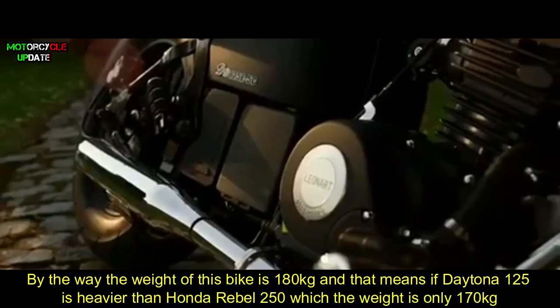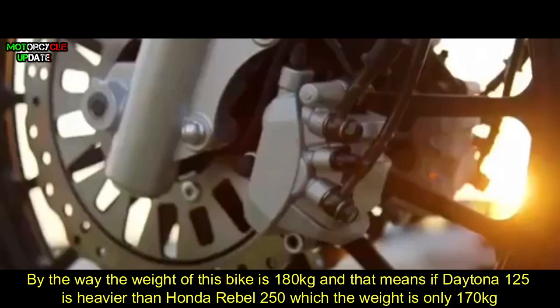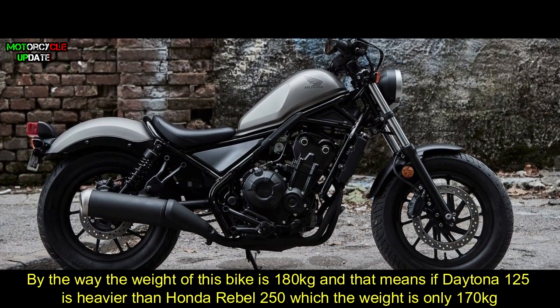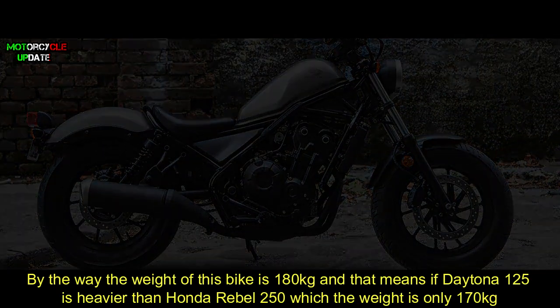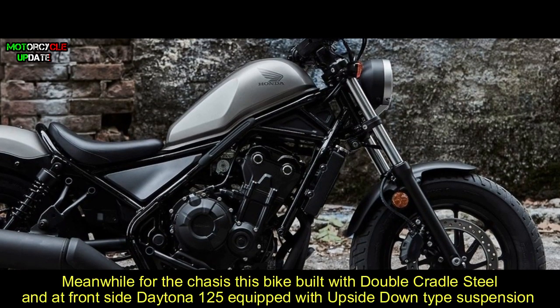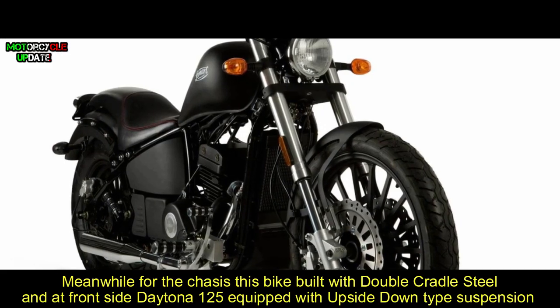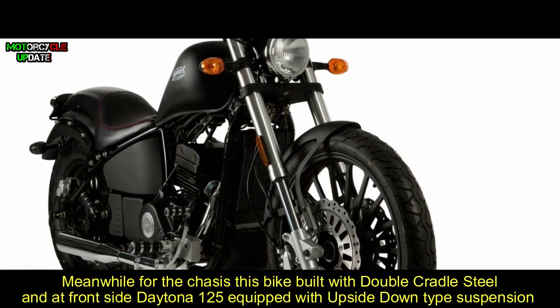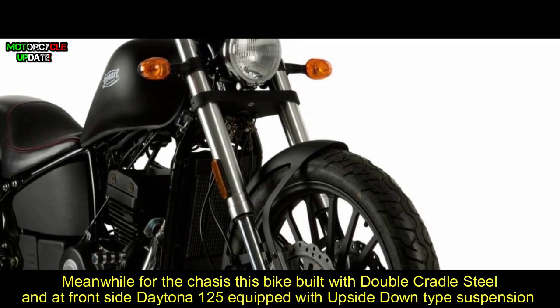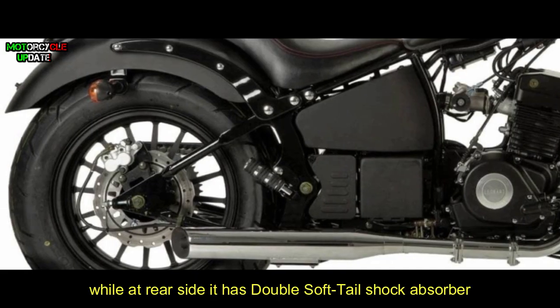The weight of this bike is 180 kilograms, which means the Daytona 125 is actually heavier than the Honda Rebel 250, which weighs only 170 kilograms. For the chassis, this bike is built with a double cradle steel frame. At the front, the Daytona 125 is equipped with upside-down front suspension, while at the rear it has a double soft-tail shock absorber.